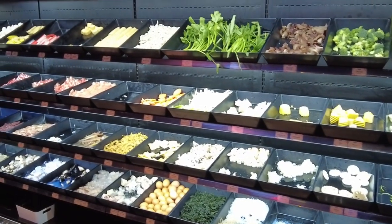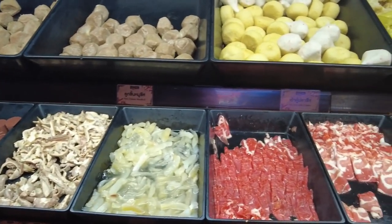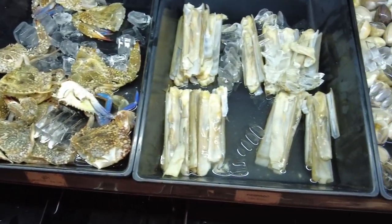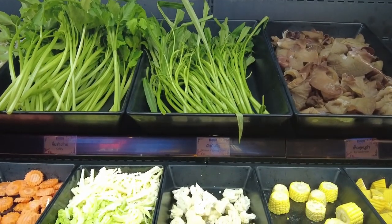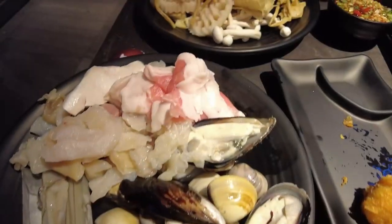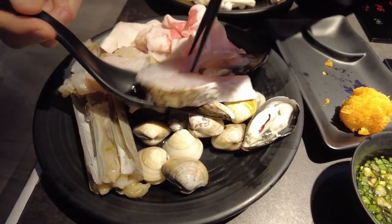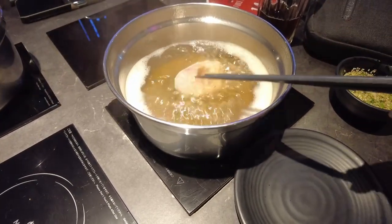After picking your soup base, head over to the fresh food section. Whether you are a meat or seafood lover that also enjoys fresh vegetables, there will be a great selection here that will make your mouth water. Once you have filled your table with ingredients, here comes the best part — cooking your favourite ingredients in a delicious soup base is not only fun, but absolutely delicious.